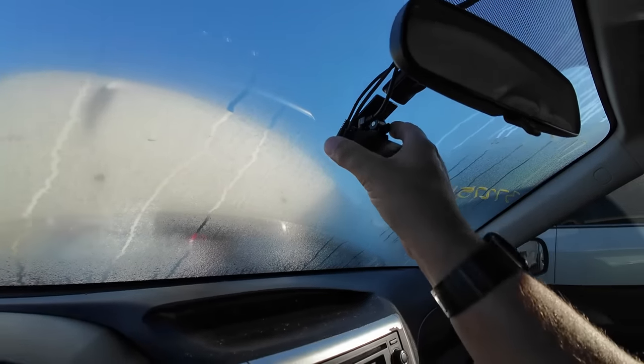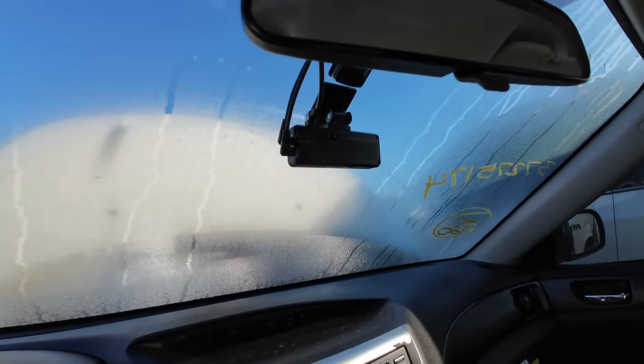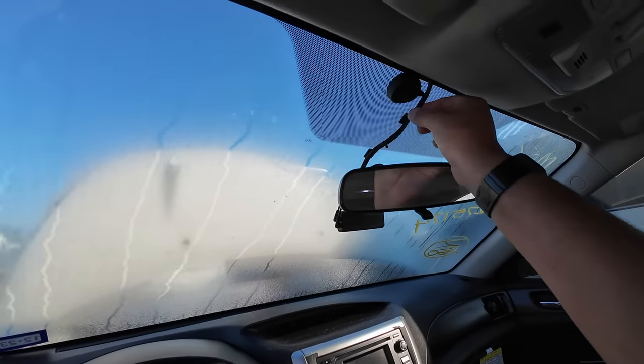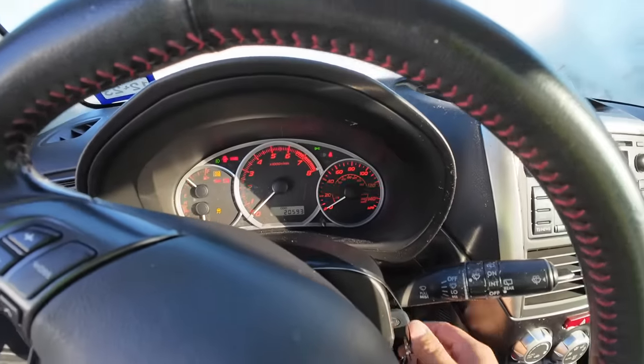It's a Thinkware F200 Pro — very nice, professional install. Looks like it was serviced at Subaru. Mileage: 23,164. It just had an oil change.